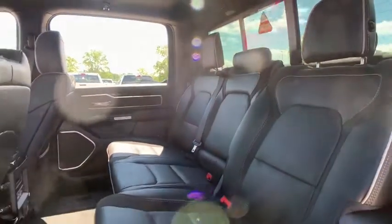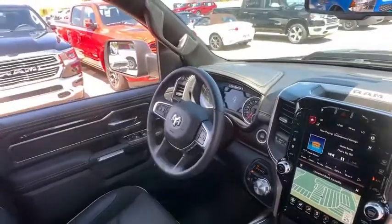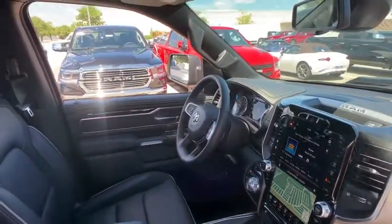Fog lights, heated front seats, security system, rear window defroster, power windows, panic alarm, front all-weather floor mats, remote keyless entry.